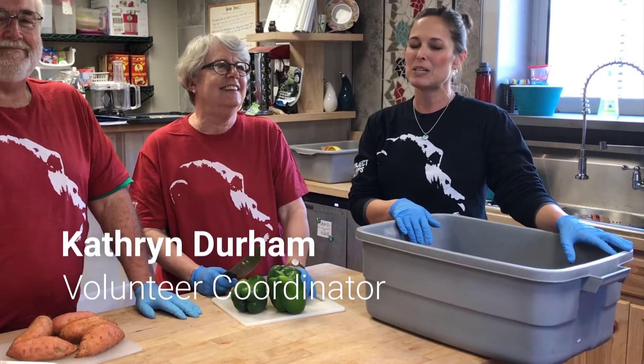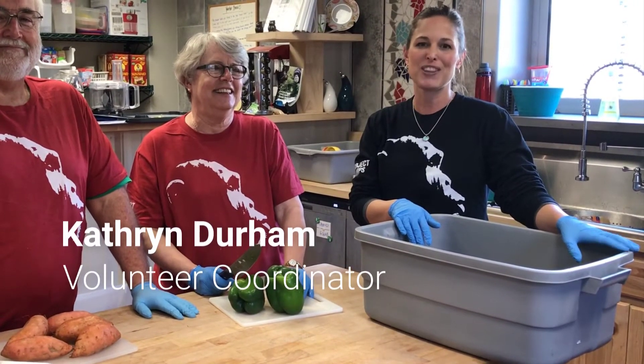Our caregivers give the chimpanzees their meals each day, but we depend on our amazing volunteers to prepare diets and enrichment for the chimps for the next day.